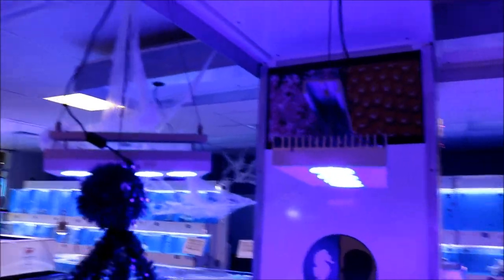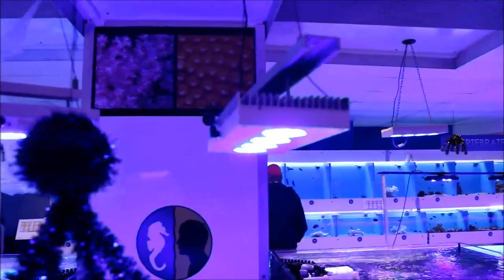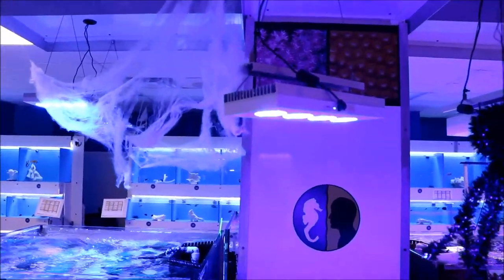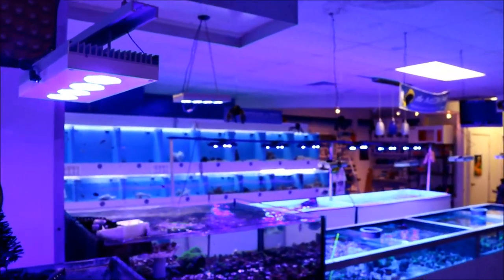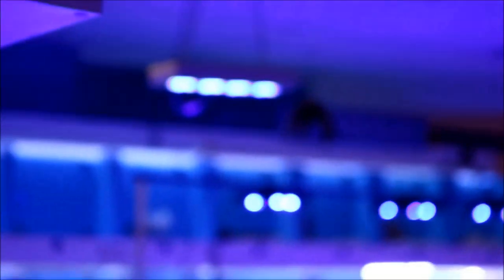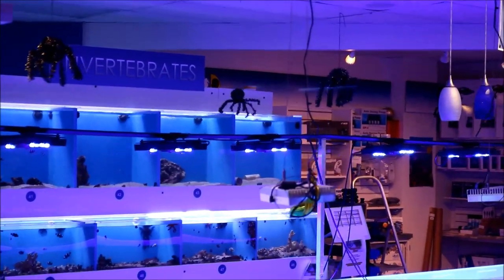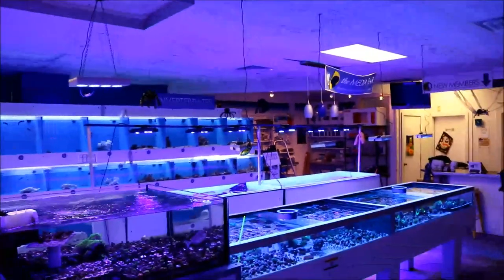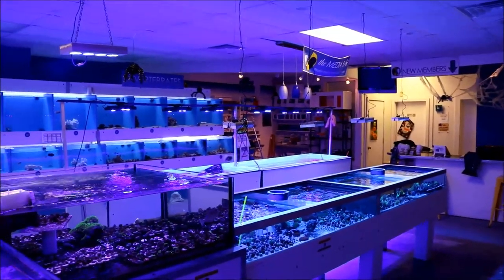I see a bunch of lights over the tanks that everybody would love to have. Can you tell me what they are? These are made by Aqua Illuminations — the HD version, the 52s. Each one of these three front tanks has two Hydra 52s set about 24 inches above the water. We're looking for somewhere between 60 and 100 PAR on most of these corals, as some montipora and certain favia, different types of corals, really just don't like high light. Over the raceway we have the Hydra 26s, approximately two feet off the water with that same PAR reading.